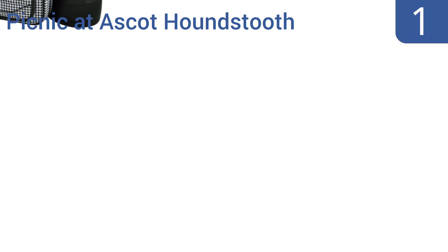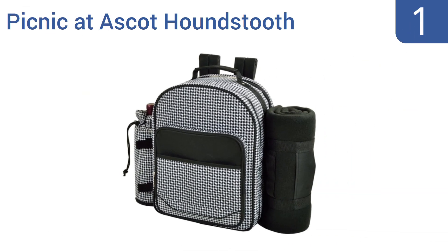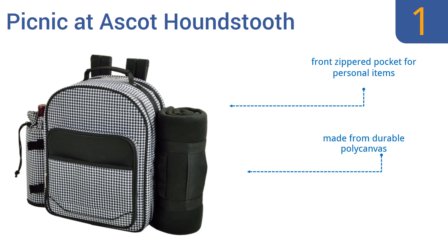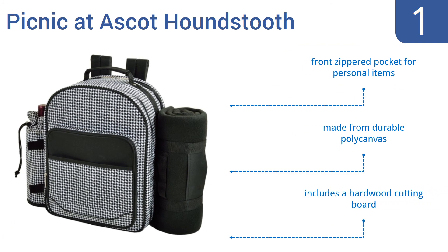Coming in at number one on our list, the Picnic at Ascot Houndstooth has a roomy insulated leak-proof cooler, sturdy side blanket straps, and a wine pocket, all built into an elegant checkered pattern bag that looks stylish. It's available as a two-person or four-person set. It includes a front zippered pocket for personal items and a hardwood cutting board, and it's made from durable poly canvas.